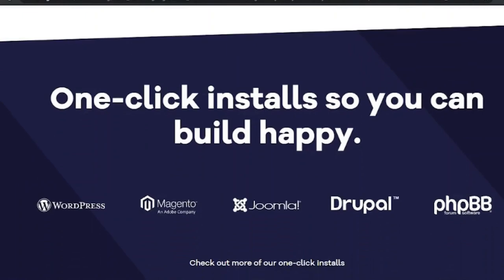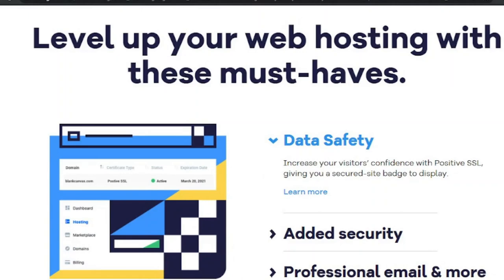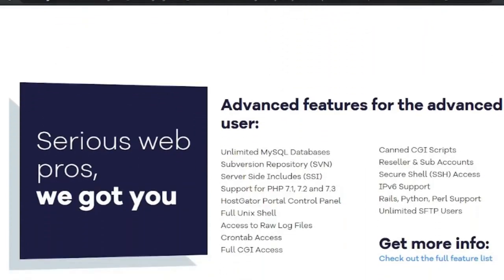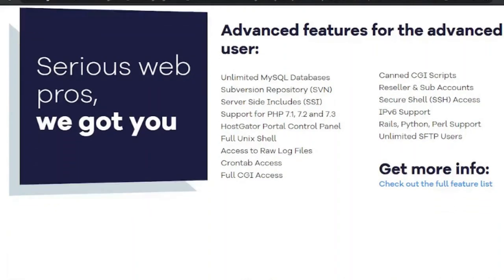There is a learning curve if you want to take advantage of their advanced possibilities. In addition to Linux, Hostgator offers Windows hosting, as well as a range of upgrade choices such as cloud hosting, VPS hosting, managed WordPress, and a dedicated server. With a three-year contract, shared hosting services start at $2.75 per month.